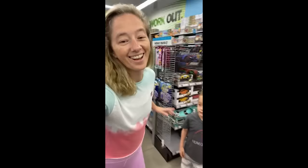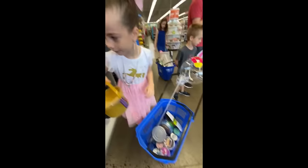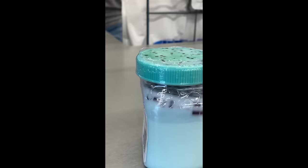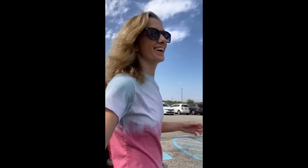You guys did some damage at Five Below today. It's time to check out. Let's go. We're here at Target to get more things!